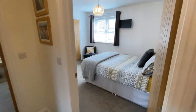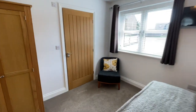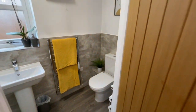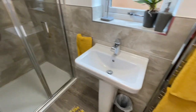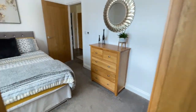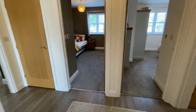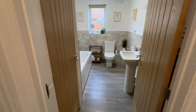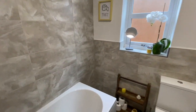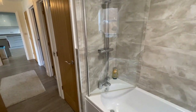Underfloor heating runs right through the whole place. This huge bedroom has an ensuite — really nicely done, really high spec. We've got a rainfall shower head in there as well. It's a lovely big bedroom. And we have the family bathroom here with a bit of storage and a nice bathroom suite. We've also got a mains-fed power shower over there.